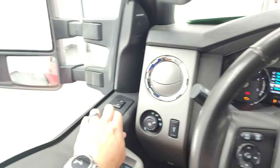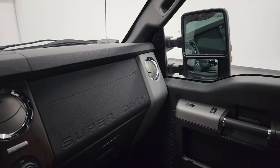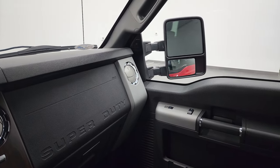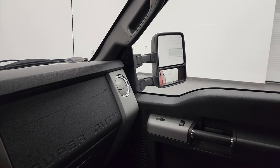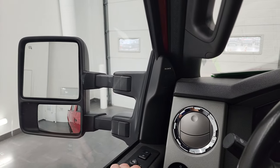I did want to show you those mirrors — they do power fold in like so. I always like showing both sides so that you know that both sides are working properly. And then they do power telescope out and in. Both sides are working nicely.